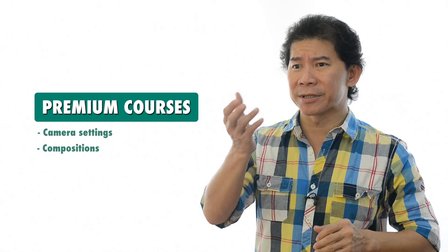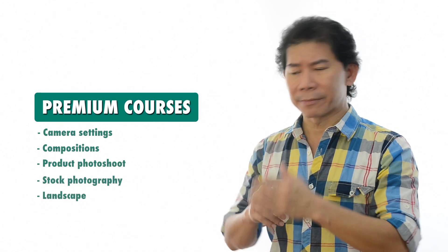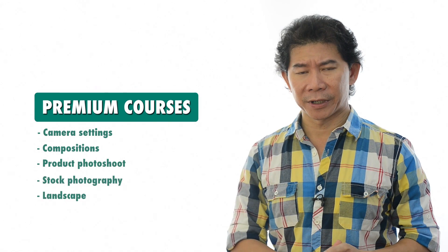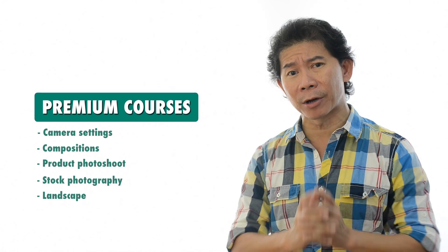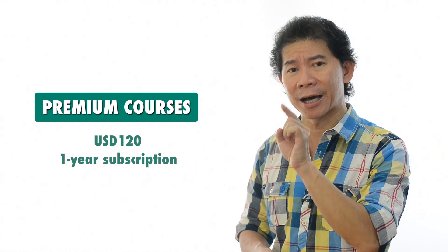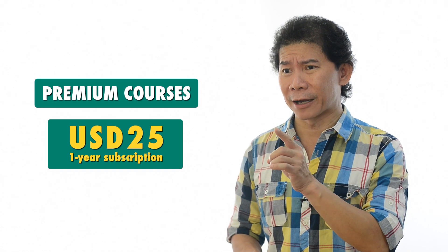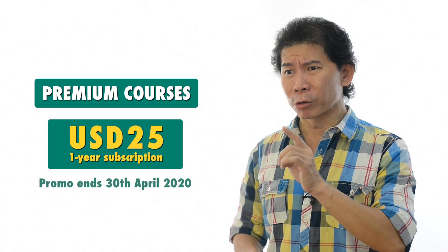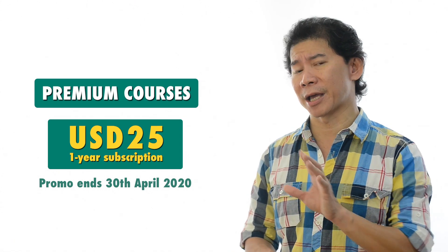It covers camera settings, compositions, shooting products, stock photography, landscape — anything about photography — and you get weekly lessons. What's really amazing about the premium courses is the subscription fee. It's currently under a tremendous offer of just 25 US dollars for the whole year.